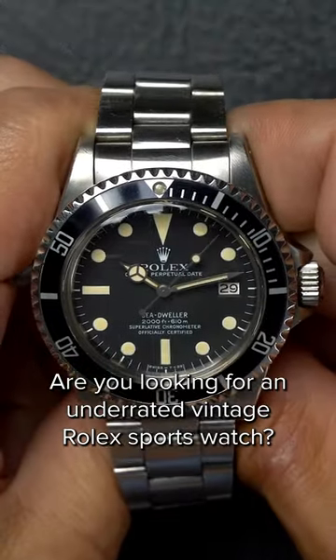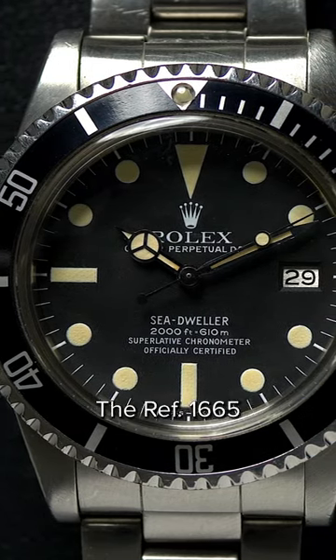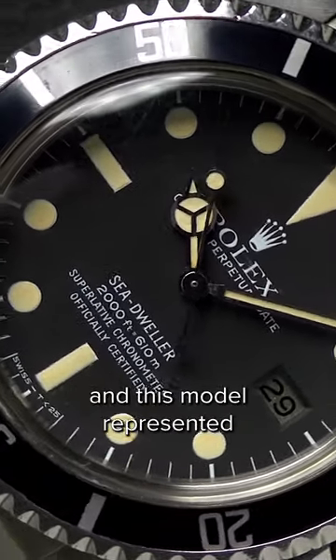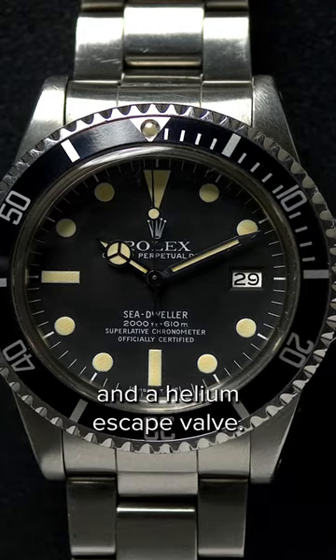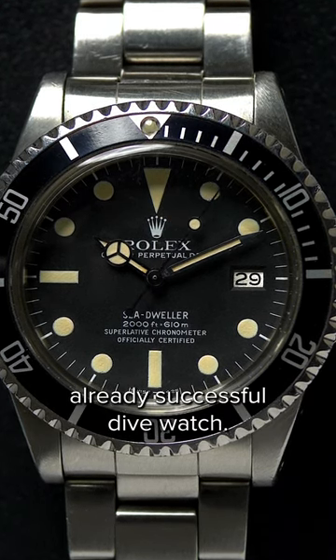Are you looking for an underrated vintage Rolex sports watch? Here's why the Sea-Dweller reference 1665 Great White is one of the hidden gems from the brand's catalog. The reference 1665 was the very first Sea-Dweller that Rolex produced in 1967, and this model represented a more extreme and more capable version of the Submariner. Fitted with a date display and a helium escape valve, this watch was designed for saturation diving and offered an even greater depth rating than Rolex's already successful dive watch.